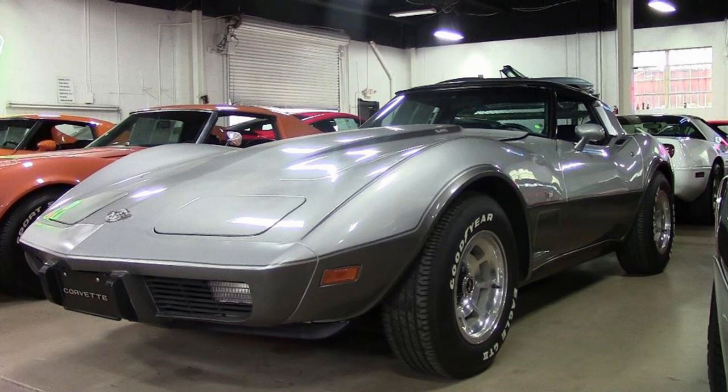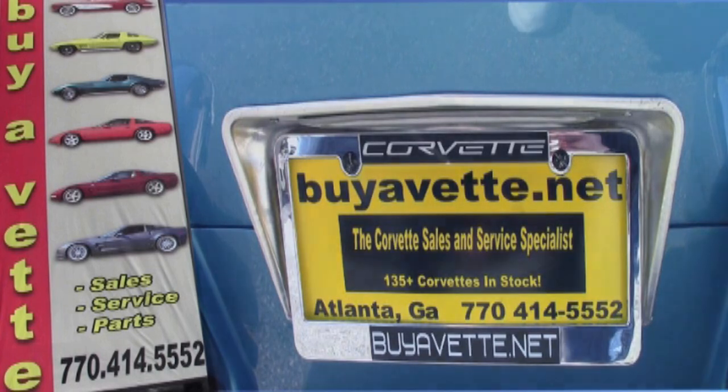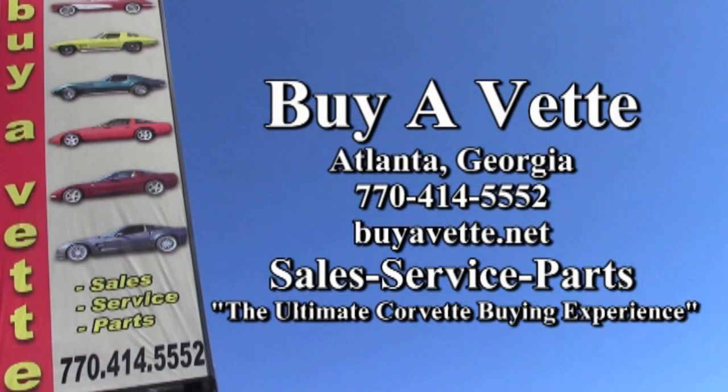Take a good look at this video, then go over to our website at buyavet.net and take a look at the beautiful photos of this car as well. Give us a call at 770-414-5552 and we'll help you with this car or any one of the more than 120 Corvettes always available here in Atlanta. We're buyavet.net — come see us real soon.